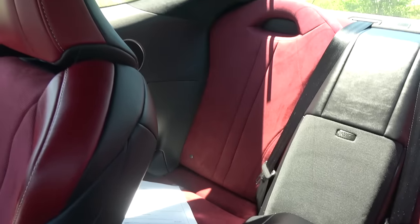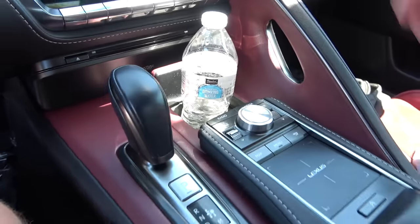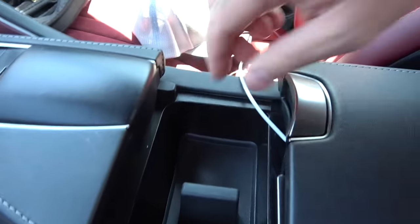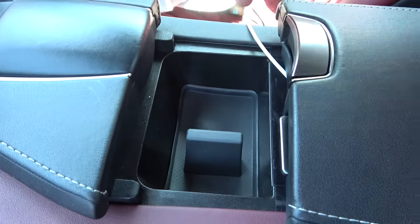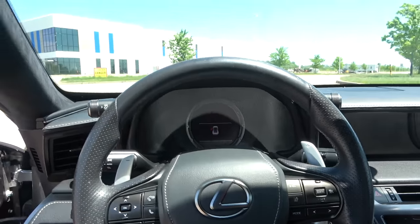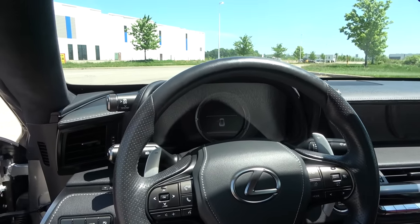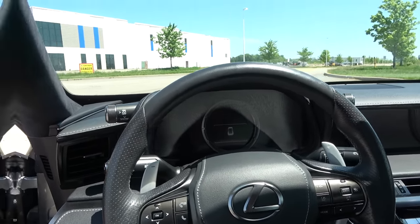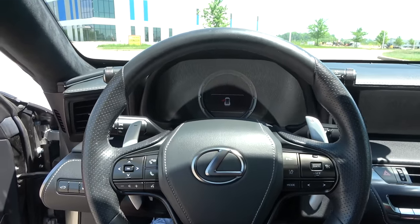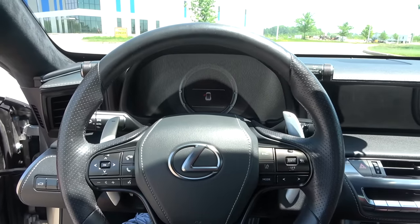It's a sports coupe — it has a back seat, I guess for better insurance rates, but people can't really sit back there. Kids can, but not grown-ups. There's not a lot of room and not a lot of storage space — we got one cup holder and a little cubby that could double as a cup holder, plus a small mid-console. But all that stuff doesn't really matter because this is an enthusiast car, a driver's car. It is a unique driving experience and it sounds so good from this naturally aspirated 5-liter V8. Let's take this thing out on the road.